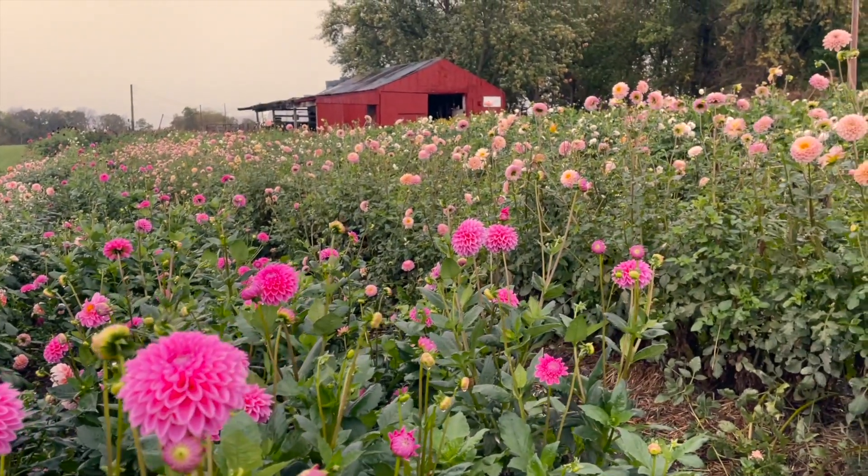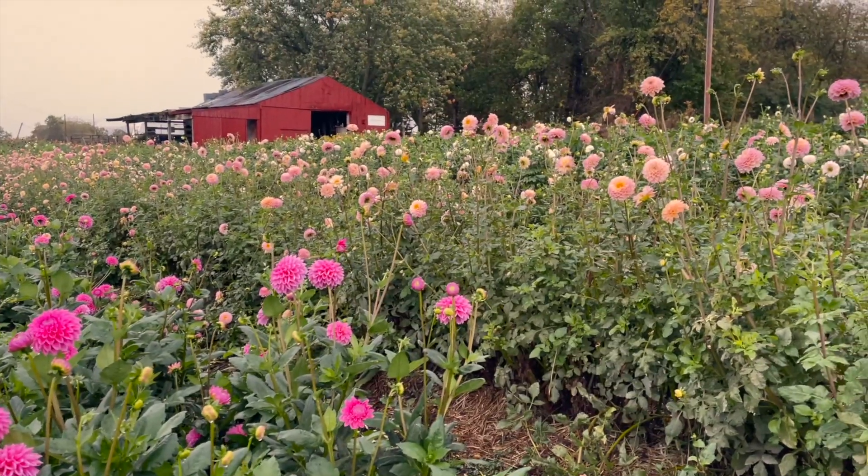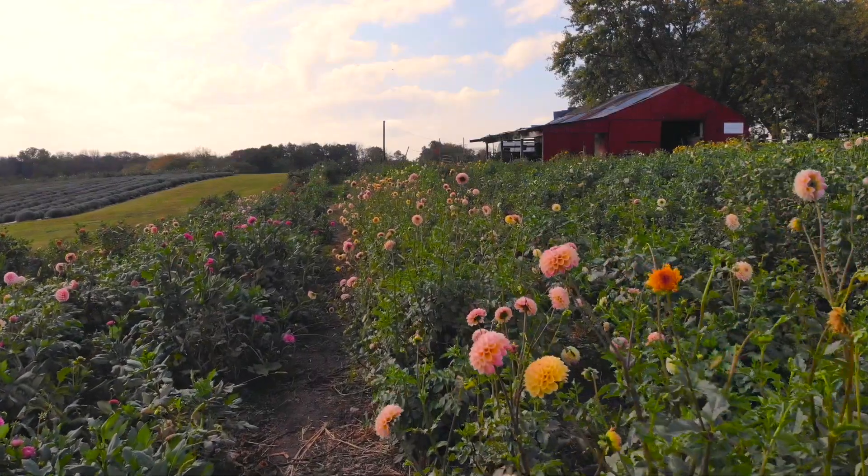It's fun cutting our dahlias and finding sleepy little bees asleep inside of their petals. The dahlias are one where the bees love to take a nap in them.